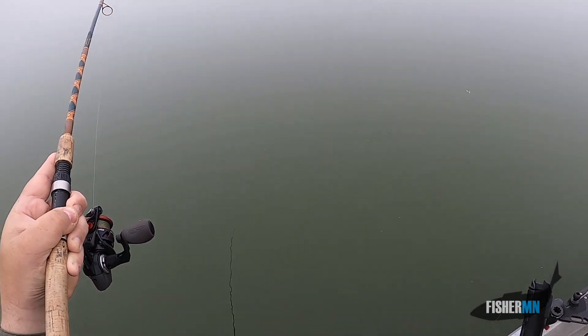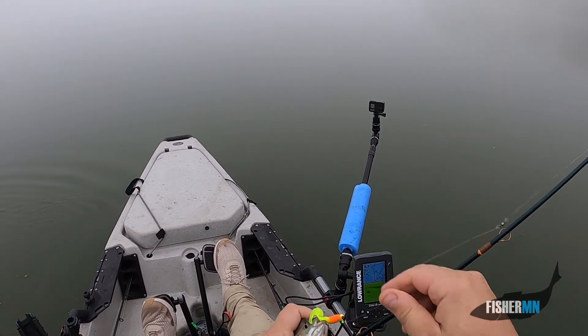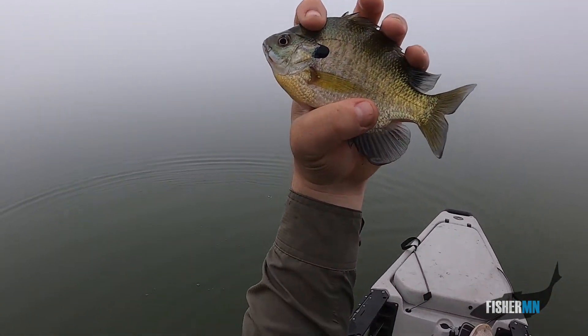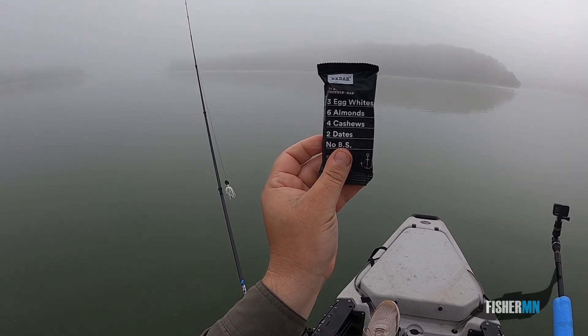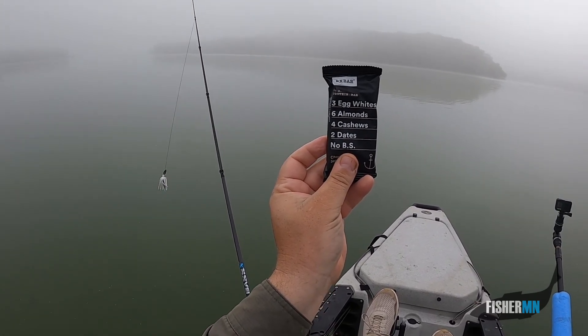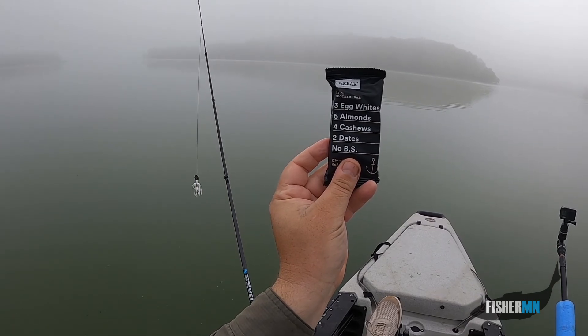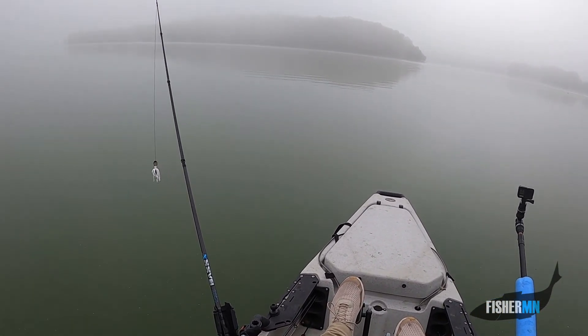There's some fish. If it's a panfish it's a big one. Oh, it's just a sunny that likes to fight — thought it was a big one. Good to feel something pulling on the line. All right, time for the breakfast of champions: RX bar, available at Costco — three egg whites, six almonds, four cashews, two dates, and no BS. Actually pretty good.